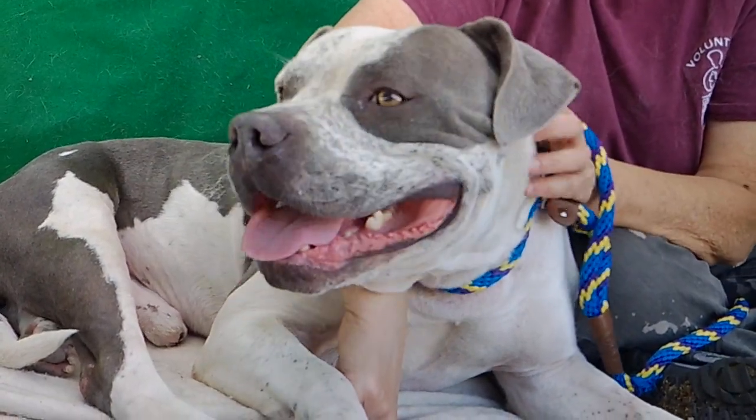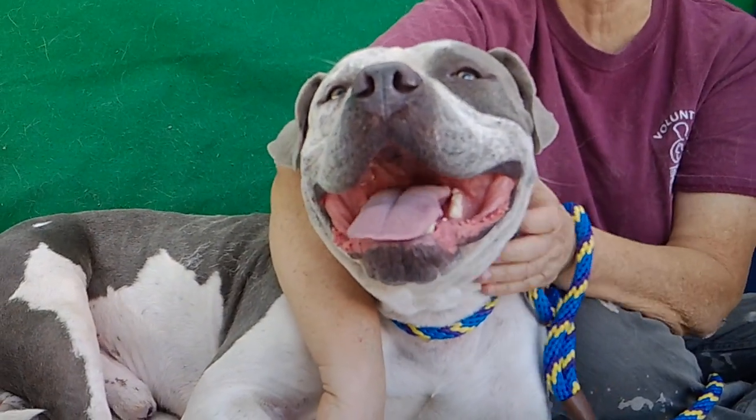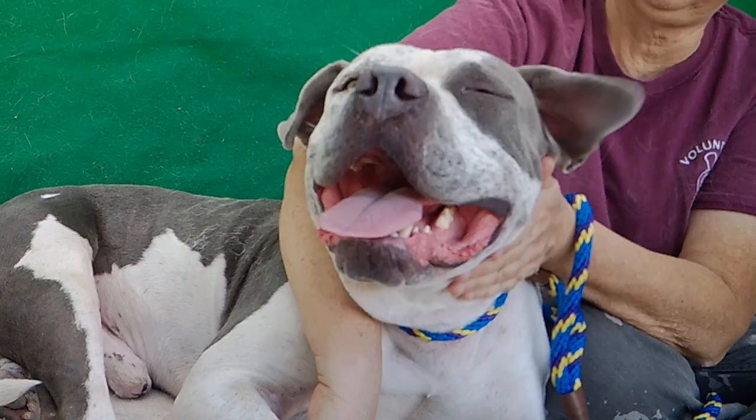Once he's all healed back up, he's going to be great for going on hikes and stuff. And he's really nice and social with other dogs. Come on down and meet him. His name's Frederick.